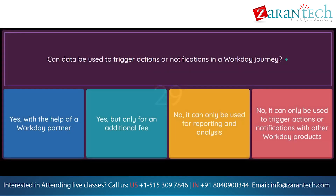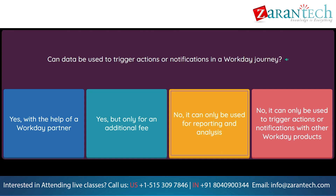Question: Can data be used to trigger actions or notifications in a Workday Journey? Option 1: Yes, with the help of a Workday partner. Option 2: Yes, but only for an additional fee. Option 3: No, it can only be used for reporting and analysis. Option 4: No, it can only be used to trigger actions or notifications with other Workday products.